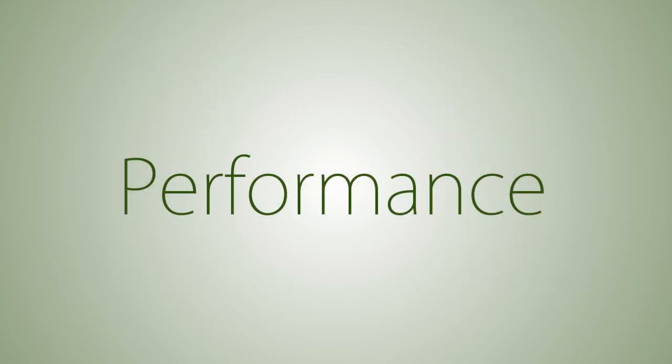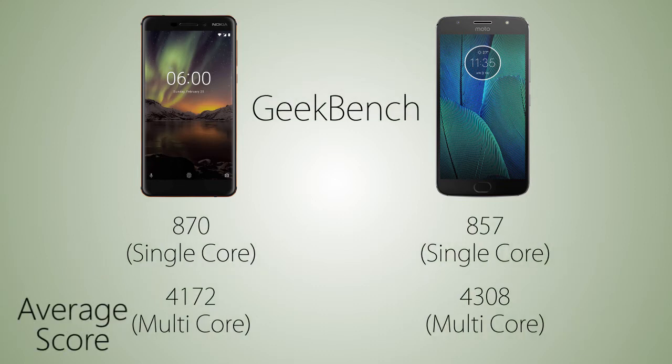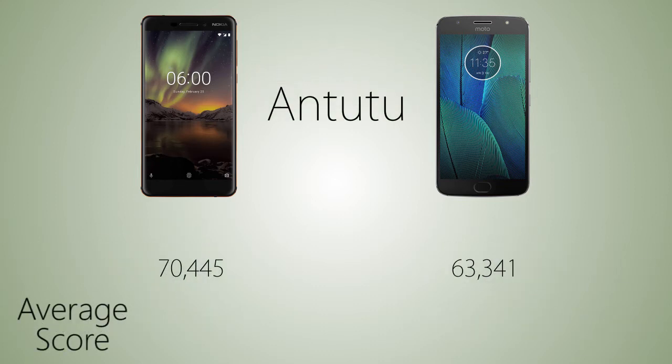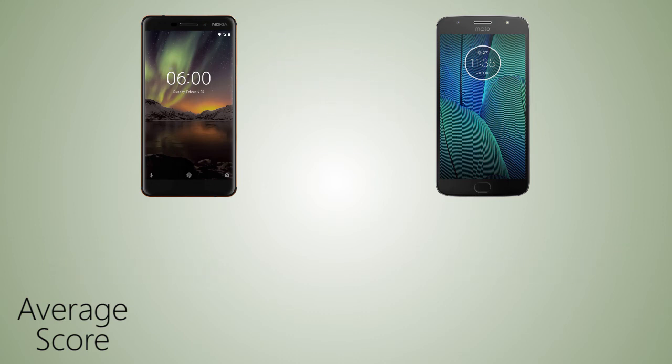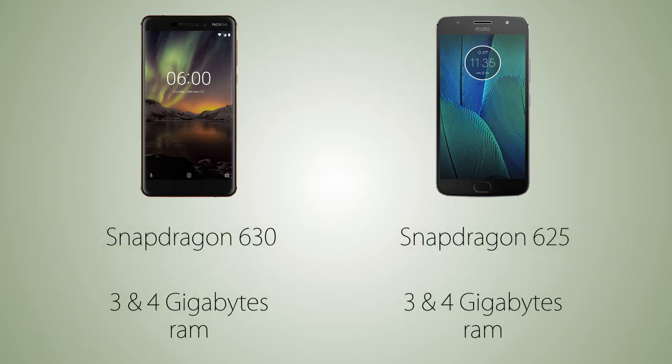Coming to the performance aspects, the Nokia 6 2018 is coming with a Snapdragon 630 compared to the Snapdragon 625 on the Moto G5S Plus. The 630 has CPUs clocked at a higher frequency, so it's gonna be a bit faster than the 625, and the Nokia 6 2018 is also coming with a higher performance GPU. As for RAM, both handsets are coming with 3 and 4 gigabyte variants, so multitasking is gonna be good with 4 gigabytes of RAM.